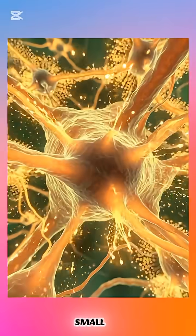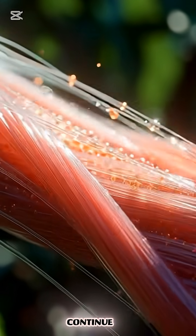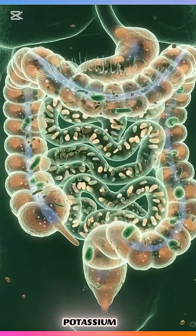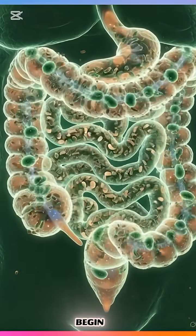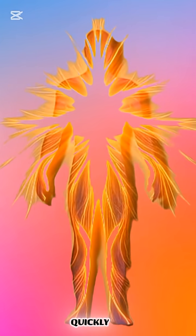The chyme moves into the small intestine, where most of the magic happens. Enzymes continue breaking it down, and essential nutrients like vitamin C, vitamin A, potassium, and natural fibre begin to absorb through the intestinal walls into the bloodstream.